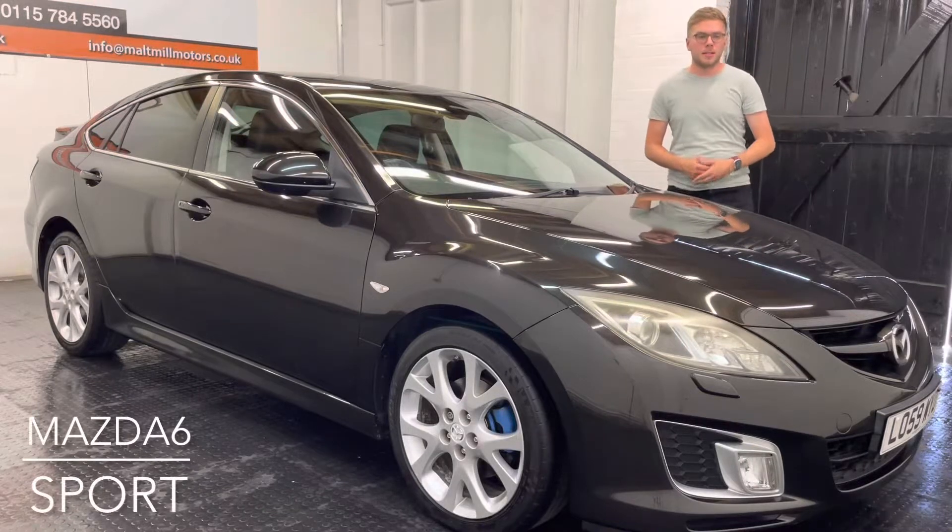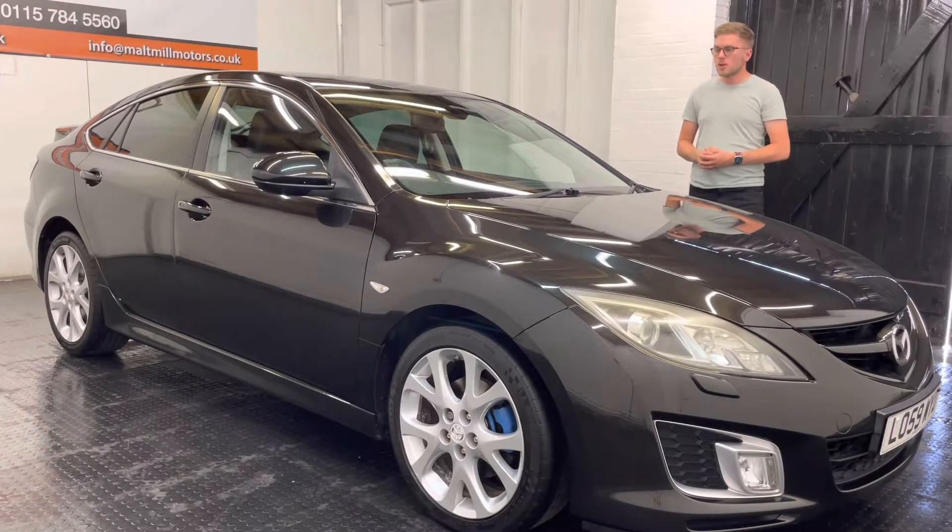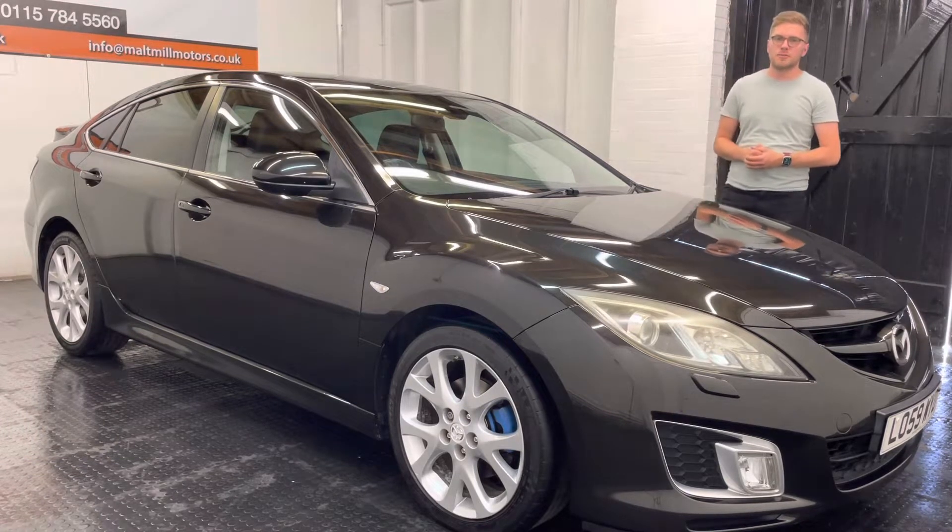Hello and welcome to Moldwell Motors. My name is Nick and today we'll talk you around our 59-plate Mazda 6. The car's got just under 107,000 miles.